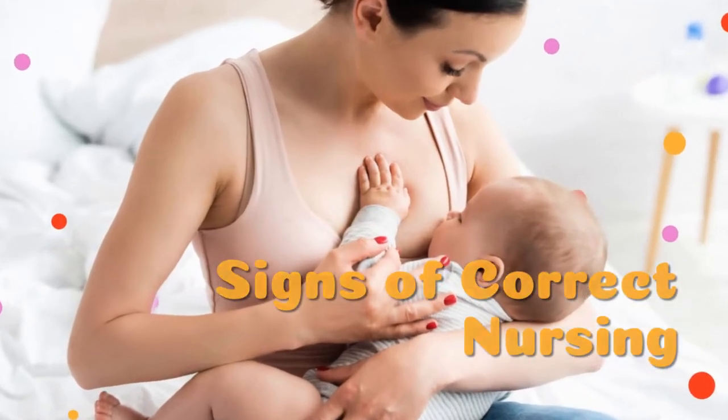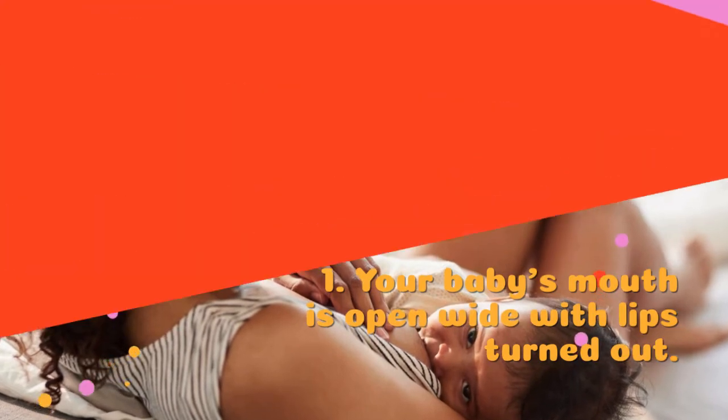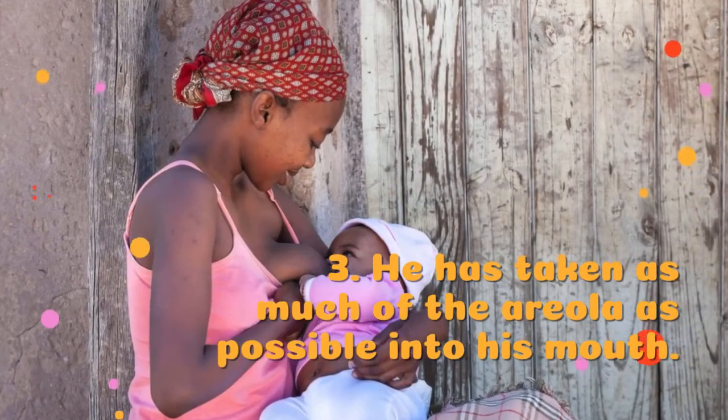Signs of correct nursing. Your baby's mouth is open wide with lips turned out. His chin and nose are resting against the breast. He has taken as much of the areola as possible into his mouth.